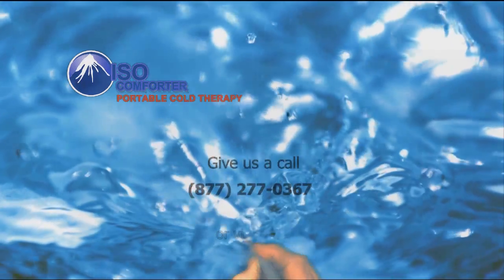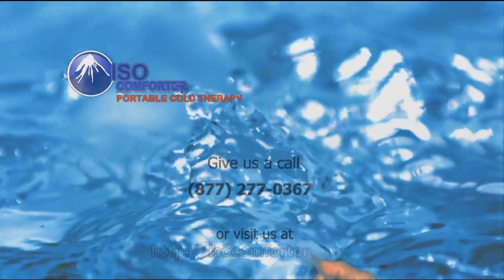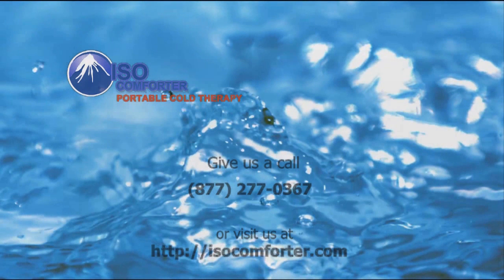Hopefully it's given you a little better understanding of what cold therapy can do for you and why it can be helpful. If you would like to discuss cold therapy with one of our knowledgeable staff members in detail, feel free to call us at the number on the screen.